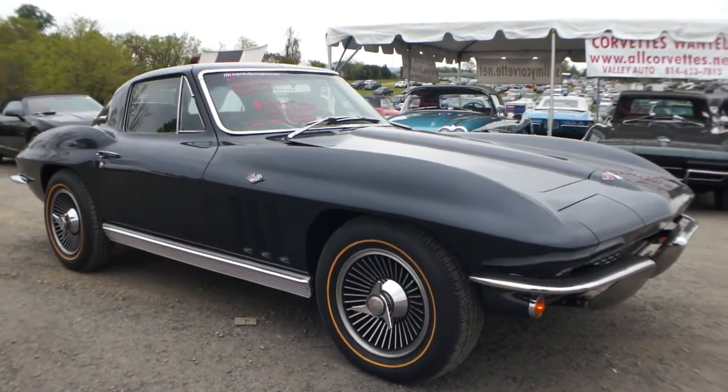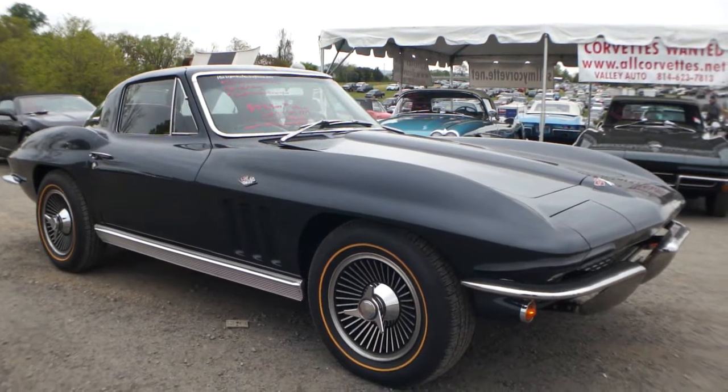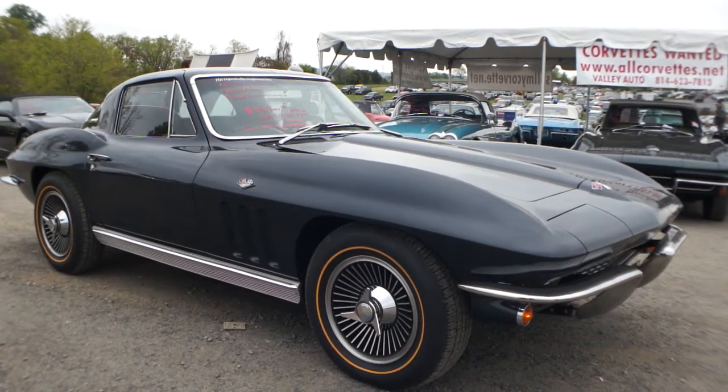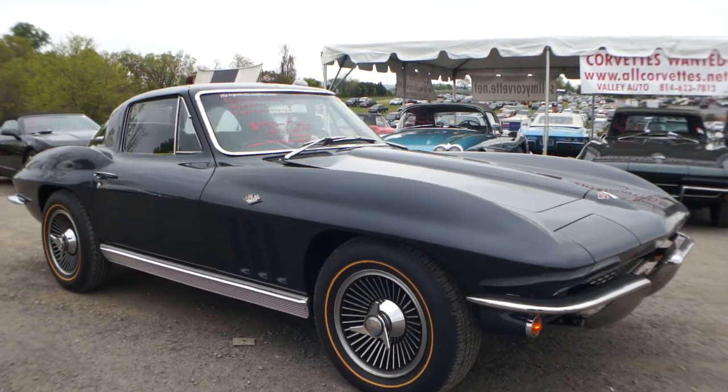Hey guys, thanks for joining us today. Mike Reynolds over at WeBeautos. Today we have a beautiful car: a 1966 Laguna Blue Corvette Coupe, blue interior, factory air, numbers matching. Beautiful car.